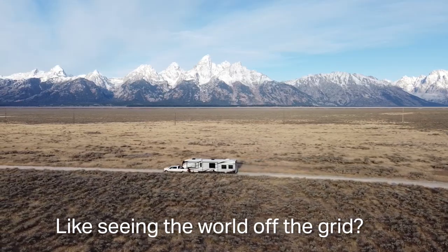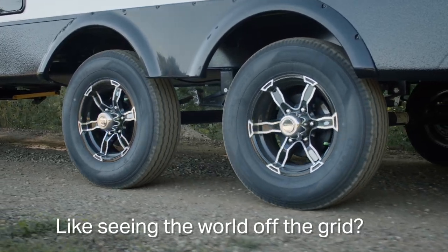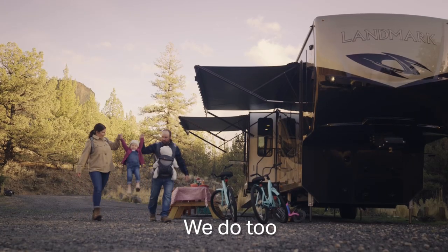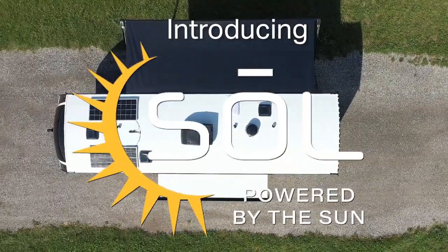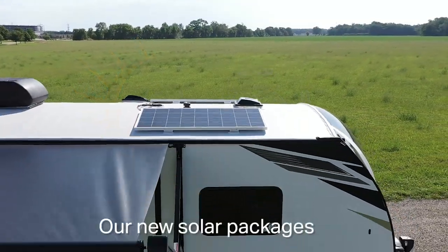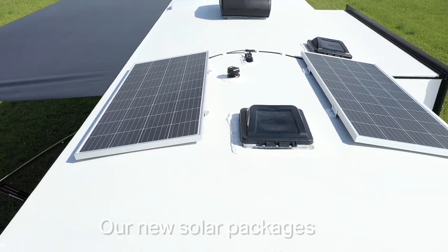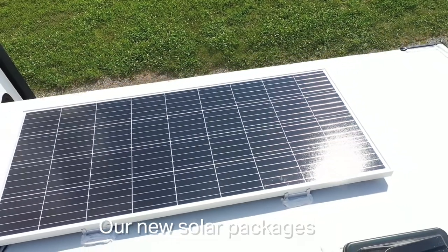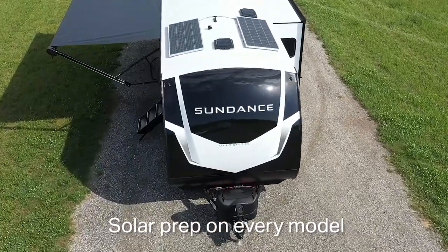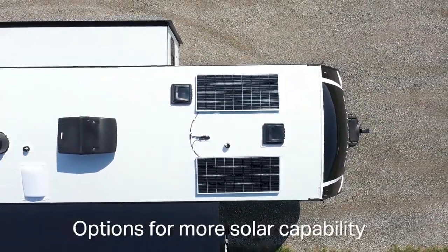North America is filled with pristine nature perfect for boondock camping. Now, Heartland is making it easy. Introducing Sol, powered by the Sun — Heartland's new line of solar packages. Every new model comes prepped for solar, with options to add as much power as you need for your camping style.